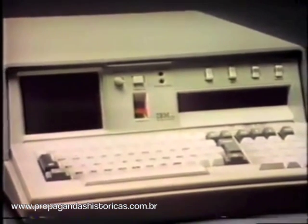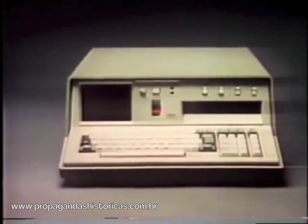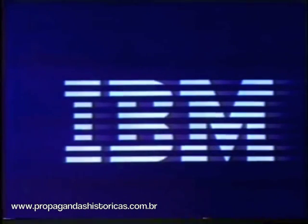The IBM 5100. It's bringing the advantages of the computer to more and more people. IBM — helping put information to work for people.